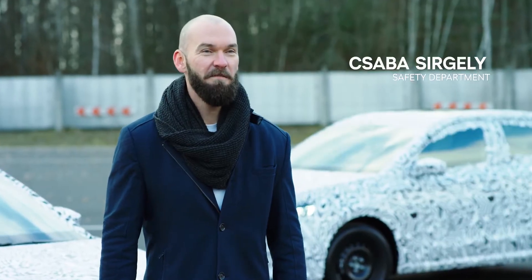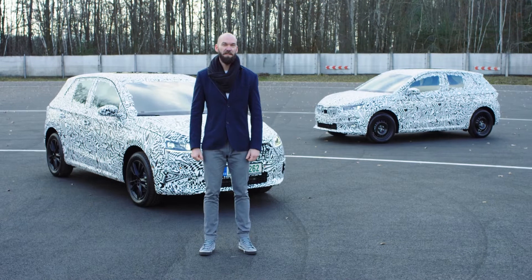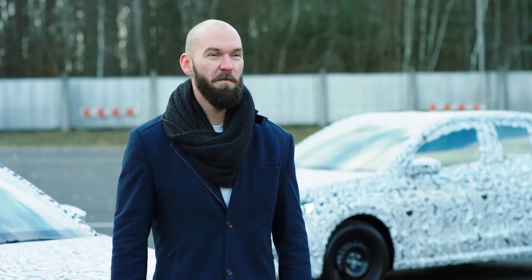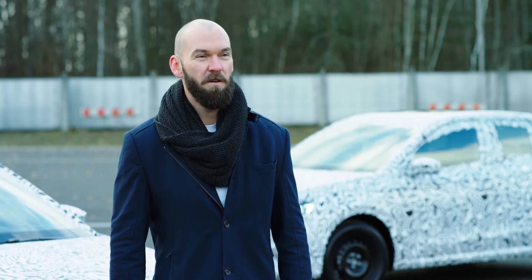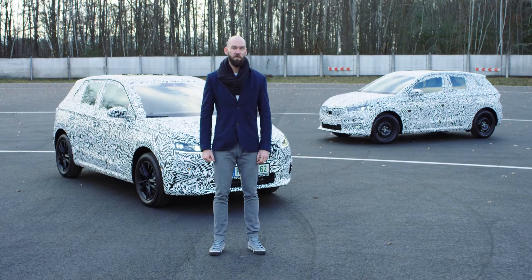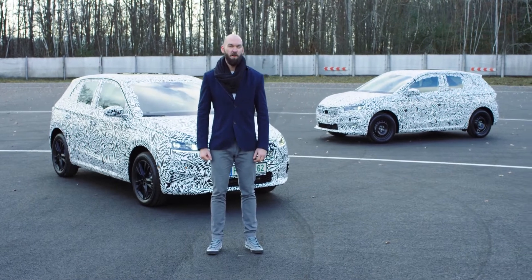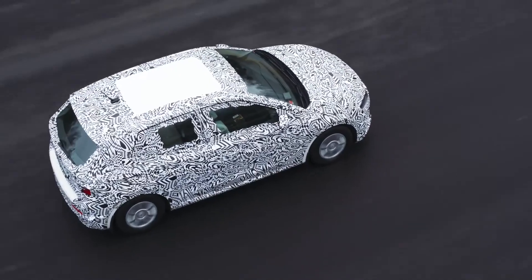My name is Tšava Sirgeli, I'm from the safety department. It's not easy to build safe cars today, but it doesn't really matter if we are talking about big SUVs or small cars just like the new Škoda Fabia. The main purpose for both is and always will be the same: protect humans.